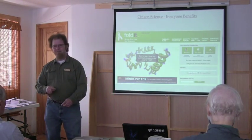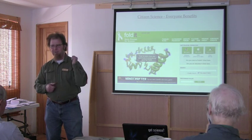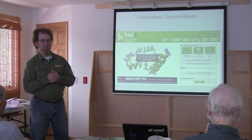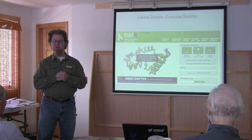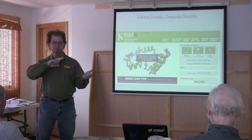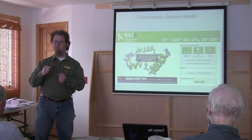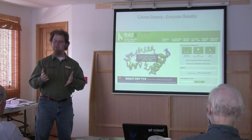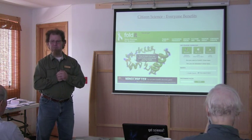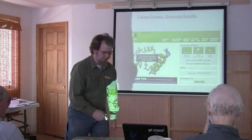There are some citizen science projects that are like games. I want to talk about Foldit, which has an illustrious history and some very notable accomplishments. It's literally a game where people fold a string of amino acids into a protein structure, and the best protein structure wins. It's proved to be a very valuable resource for molecular biology and genetics work.